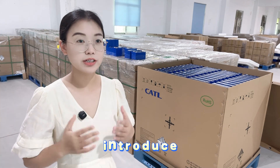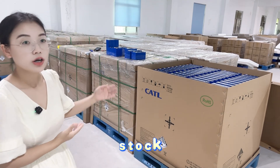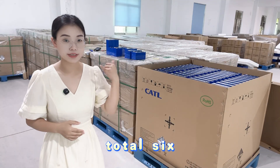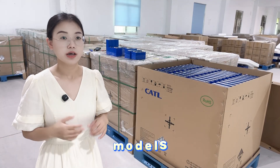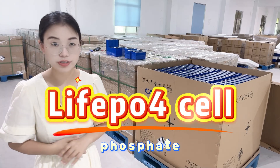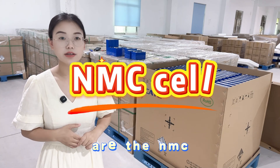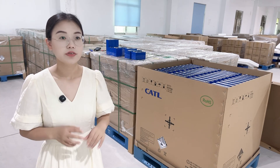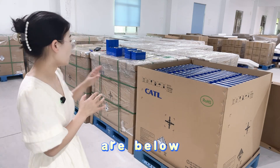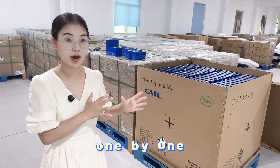Now let me introduce the batteries we have in stock. We have a total of 6 models: three are Lithium Iron Phosphate battery cells and three are NMC 3.75V. Let me introduce them one by one.